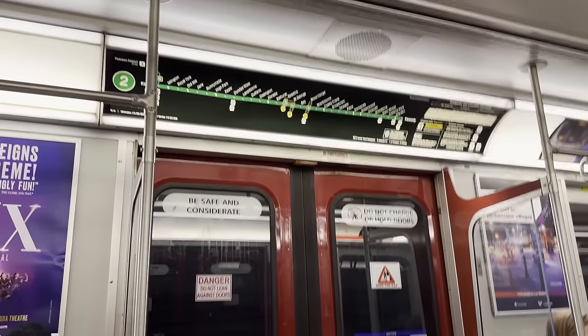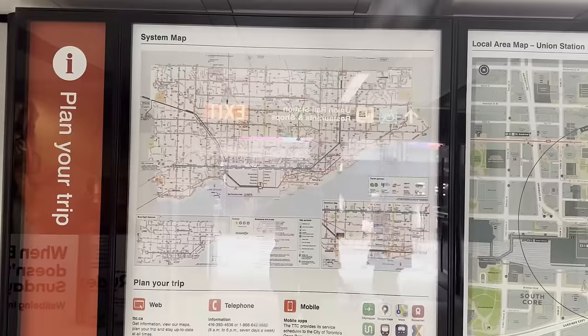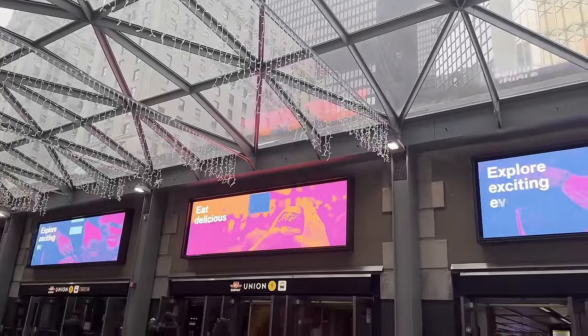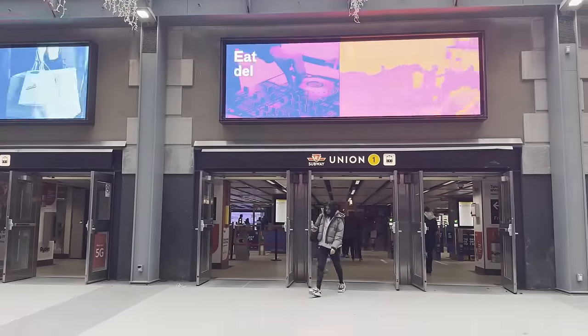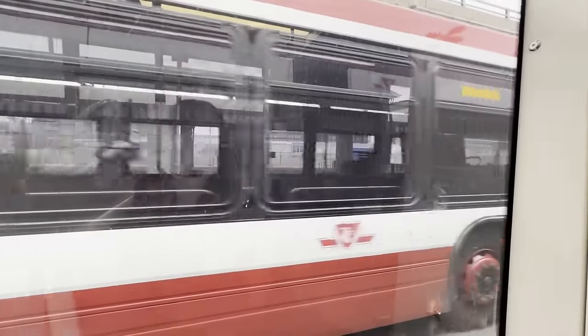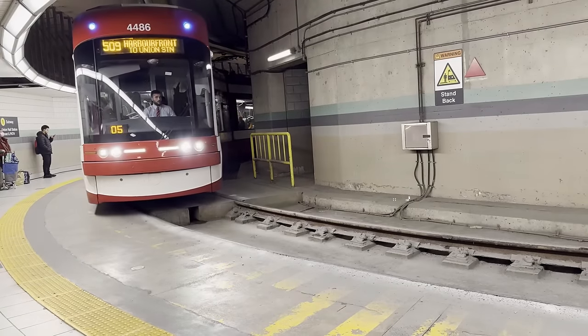That being said, I'm not an expert, just a transit enthusiast, so take what I say with a grain of salt. Caveat for all of this: I'm only going to be looking at the main train lines in both of these cities, so I'm not including the buses, intercity transport, light rail transit, trams, or anything like that, even though all of that is super cool.